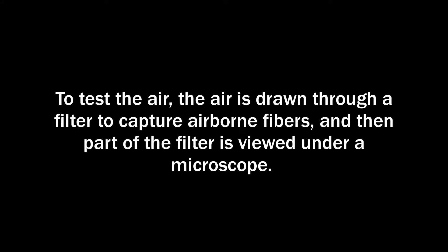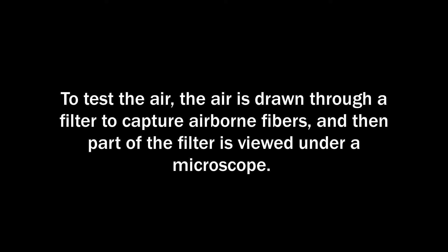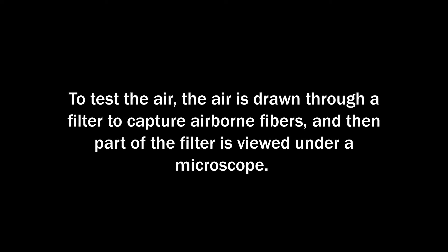To test the air, the air is drawn through a filter to capture airborne fibers, and then part of the filter is viewed under a microscope.